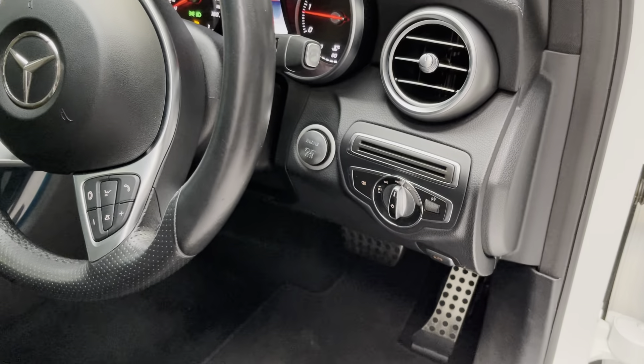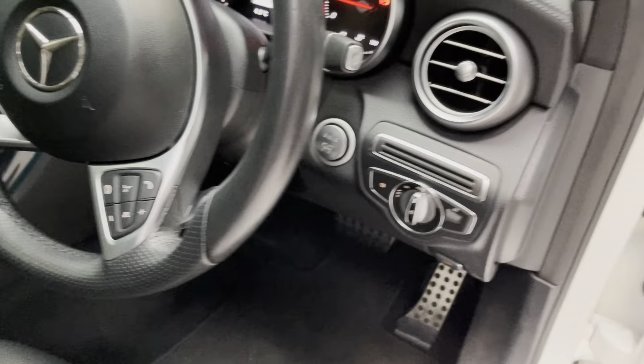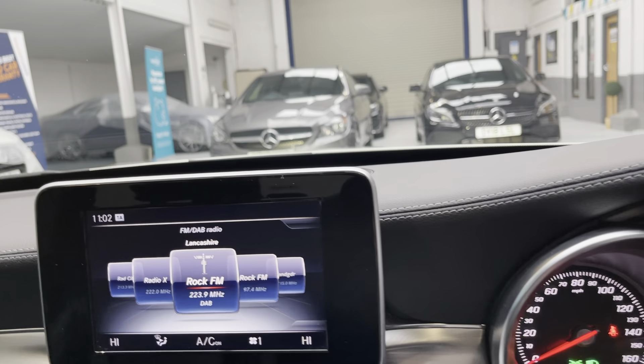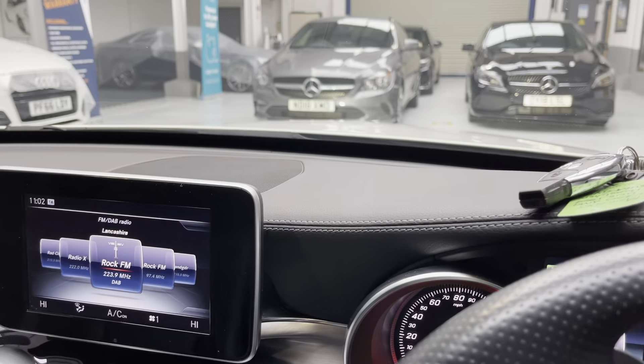Auto lights there as well. Push button start. Just going to jump in the car — nice and warm in here, always a bonus when it's very cold outside with the current weather conditions.